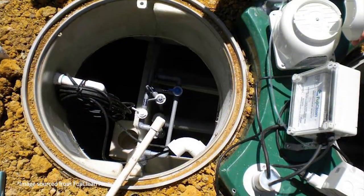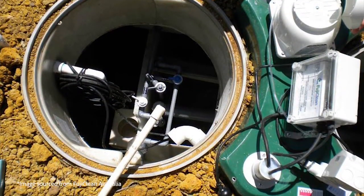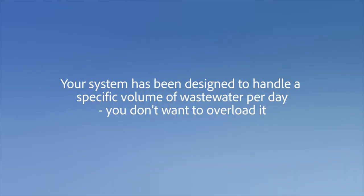Don't modify your septic system or your home without council approval. For example, don't add an additional bathroom. Your system has been designed to handle a specific volume of waste water per day. You don't want to overload it.